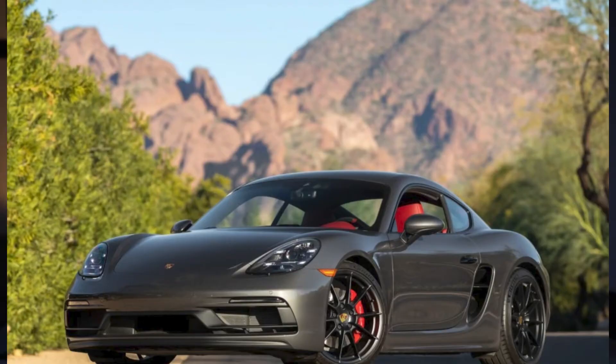A wonderful Agate Grey exterior with Bordeaux Red interior 2021 Cayman GTS 4.0 with 1,600 miles sold for $108,000. The sticker was $104,000, so these great drivers aren't yet moving ahead in price.